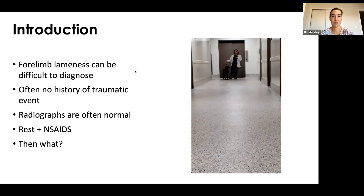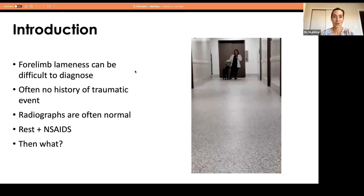In two weeks they're probably a little better, then they go back to activity and become lame again. That's where rehab comes in. When I went to my rehab training, there were a lot of things I learned that I really wished I'd learned in school — it would have made a huge difference. My goal tonight is to give you tips on things to look for with soft tissue injuries, how to diagnose them, and what to do about treatment.